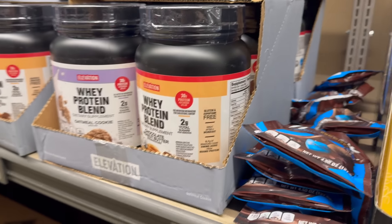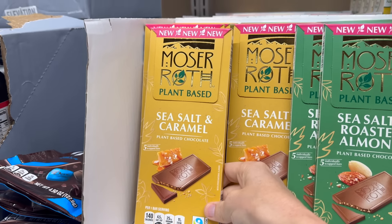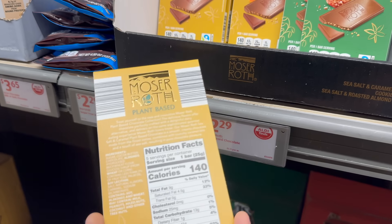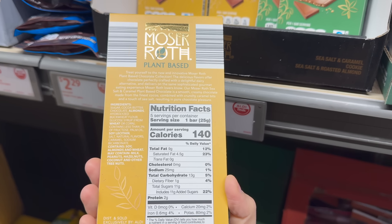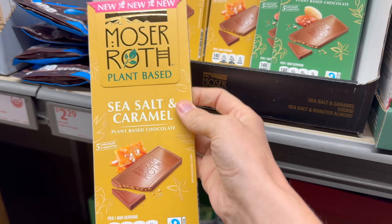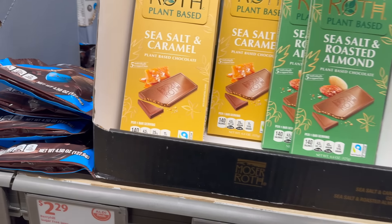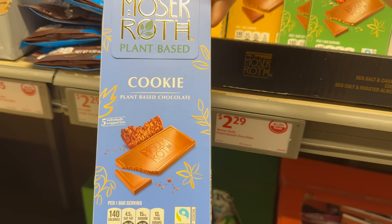If you're not doing the whey protein, just give me the chocolate — it's here! Also new new new: Moser Roth plant-based sea salt and caramel — a plant-based chocolate, five individually wrapped bars. They're usually pretty good. Another flavor is sea salt and roasted almond, and the cookie plant-based chocolate. Fair trade cocoa on these — two dollars and 29 cents.